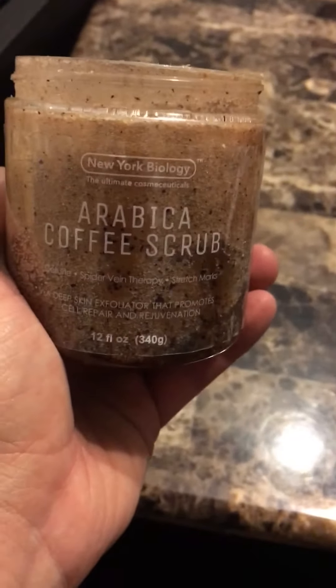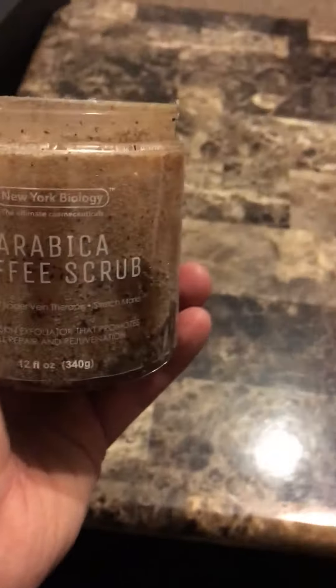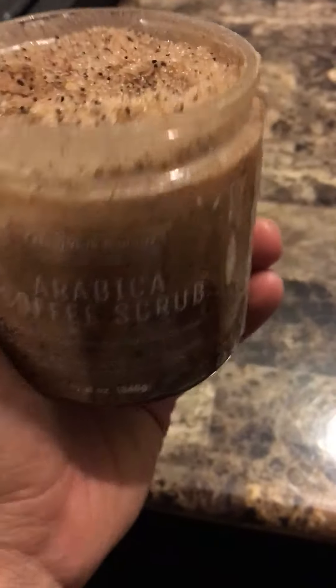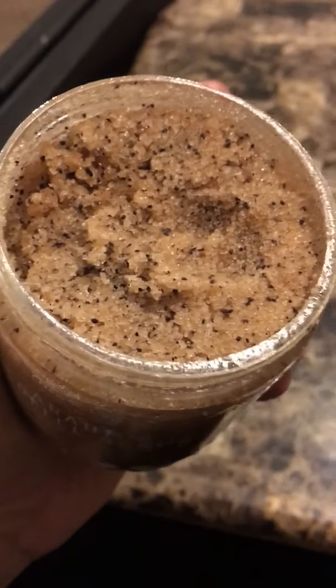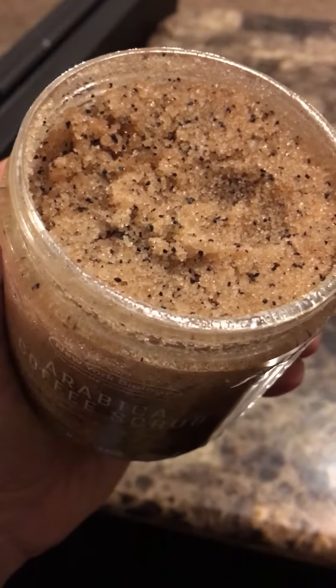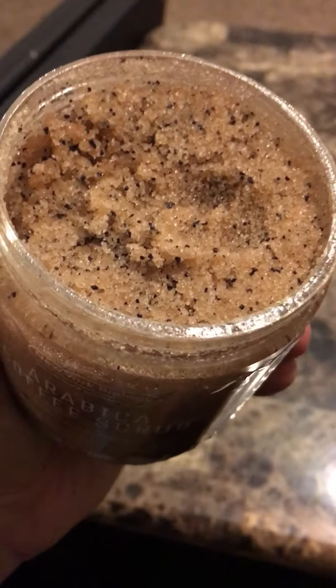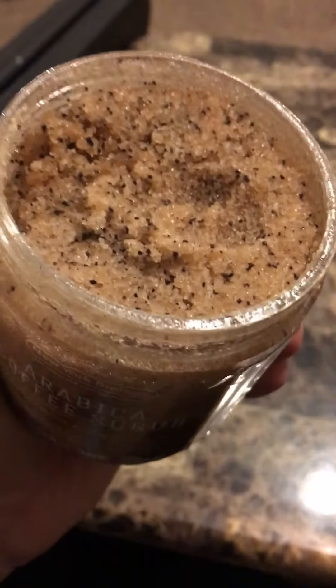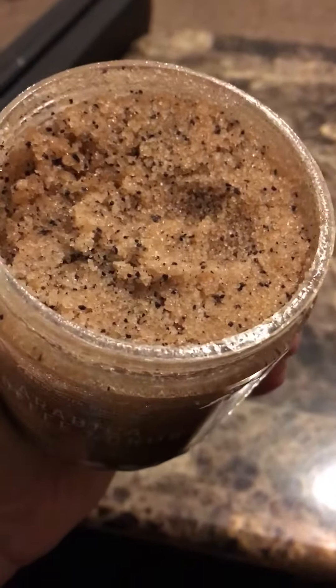Here's a review for New York New York Biology's Arabica Coffee Scrub. It's got a nice aroma to it, as you would expect with it being coffee and all — unless of course you don't like coffee, then you probably wouldn't like the scent. I live off of it, so I like it.